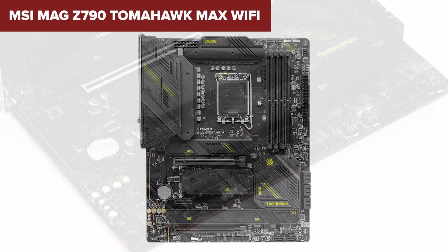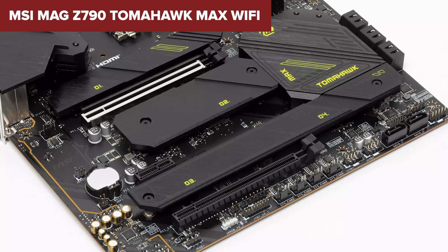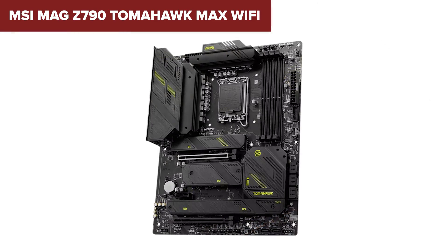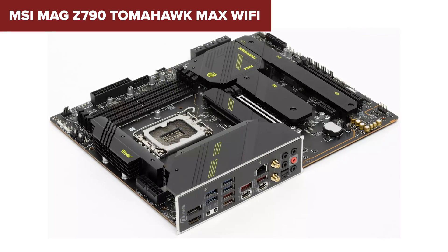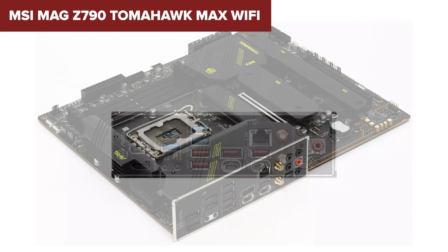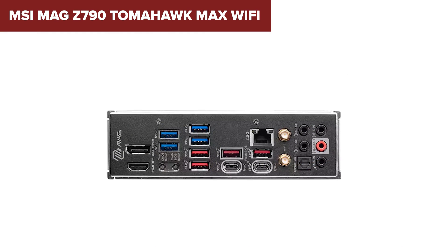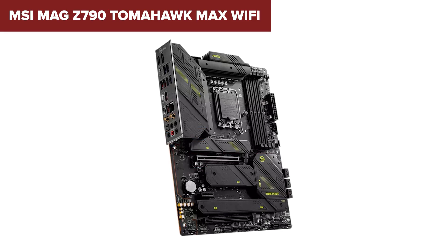This motherboard is a solid choice for gamers, creators, and PC enthusiasts looking to leverage the latest technology without breaking the bank. It offers a well-rounded package of performance, connectivity, and expansion options that should satisfy most users' needs. Whether you're building a high-end gaming rig, a powerful workstation, or a future-proof PC, the MAG Z790 Tomahawk Max Wi-Fi has the features and reliability to anchor your system.